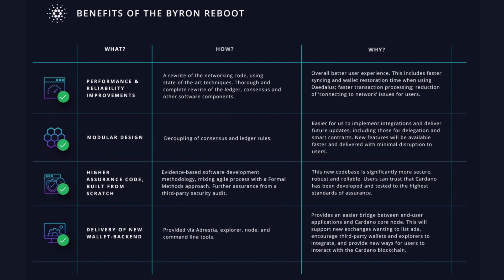New features will be available faster and delivered with minimal disruption to users. Next is going to be high assurance code built from scratch — a completely rewritten code base. This is probably one of the most significant things about this upgrade: over two years worth of work completely redone with this Byron Reboot. It's an evidence-based software development methodology, mixing agile process with a formal methods approach, with further assurance from a third-party security audit. The result is significantly more secure, robust, and reliable — users can trust that Cardano has been developed and tested to the highest standards of assurance.